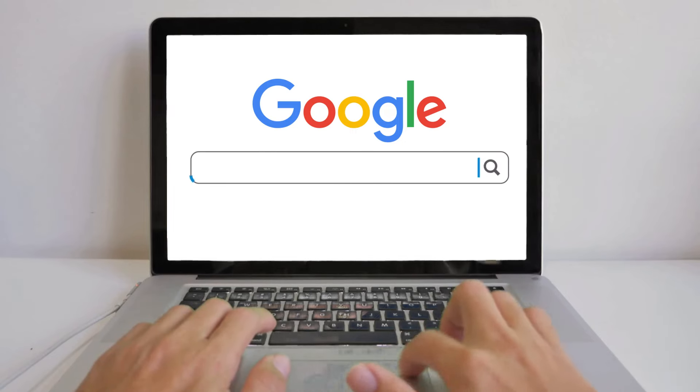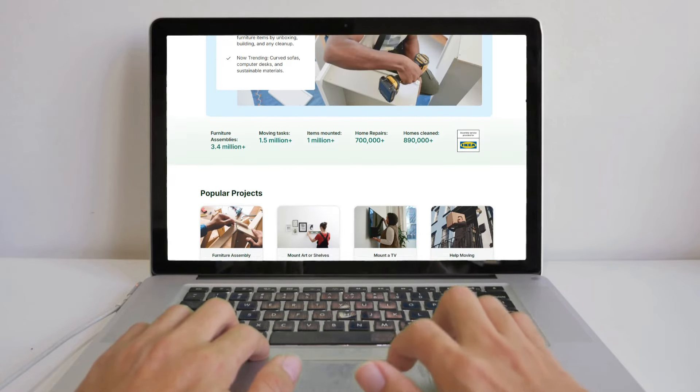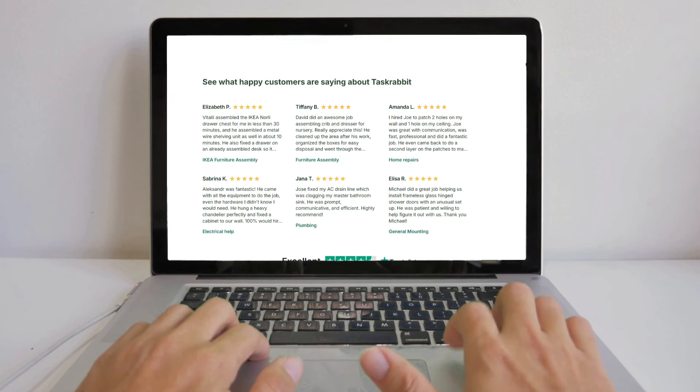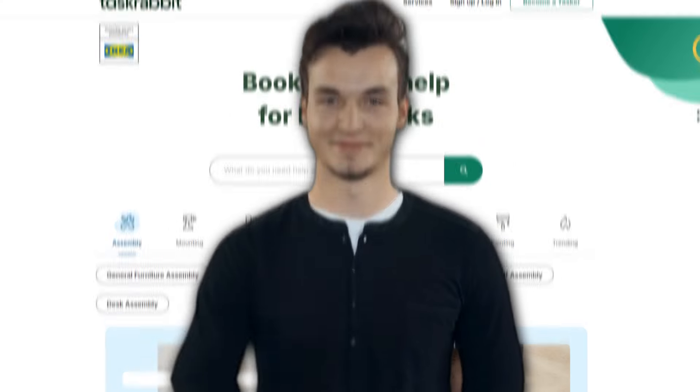If you ever need help, it's hard to find a good handyman. I've gone to TaskRabbit — I get nothing for telling you this — but you can go to TaskRabbit, put in what you want, whether it's light plumbing, hanging heavy mirrors, or painting, and it will give you a lot of names with ratings. You can talk to them, and typically you can get them much faster than waiting for a busy top handyman. If you have a lengthy honey-do list and can't find someone, I think you'll be very pleased.